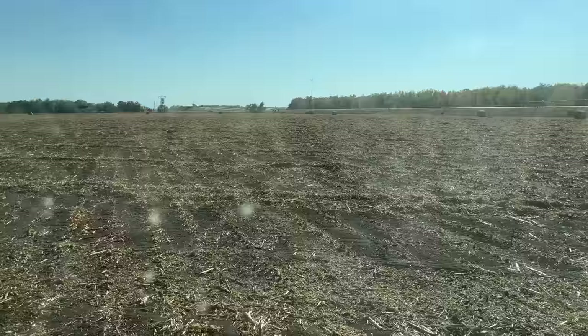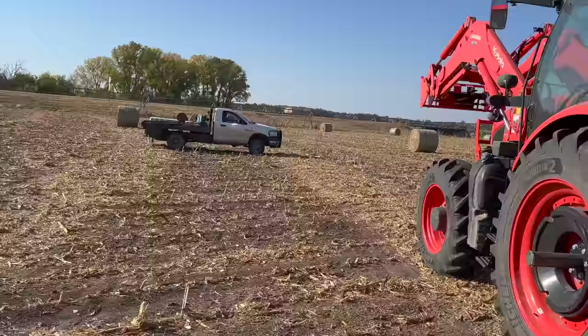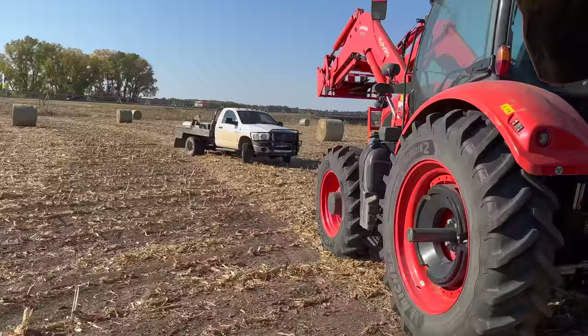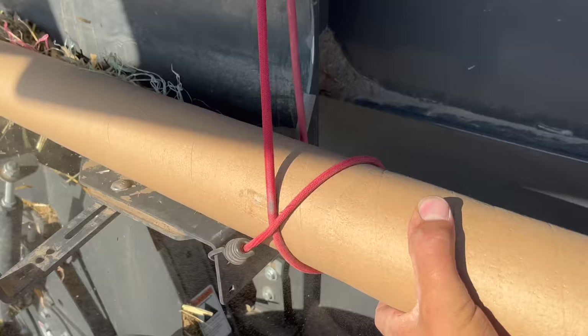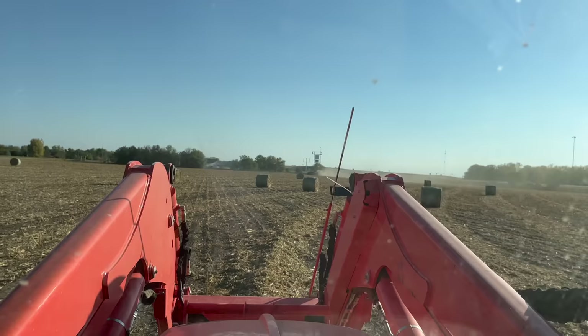The unique thing about this is we're doing this field round and round — so in a circle. Greg came with reinforcements of more net wrap, because I'm empty here and I'm already half gone on the next one. A lot of net wrap in this field.